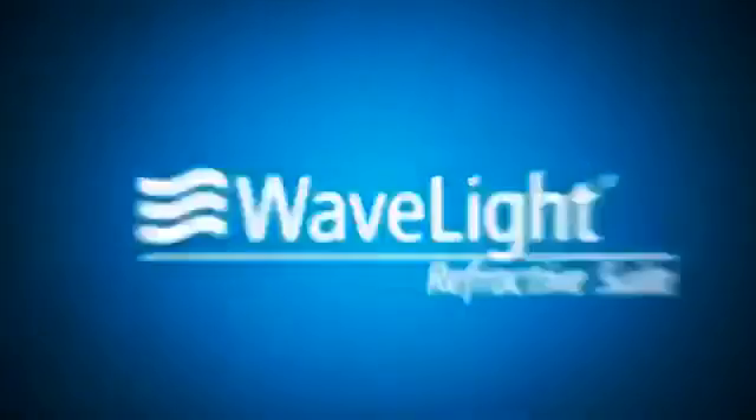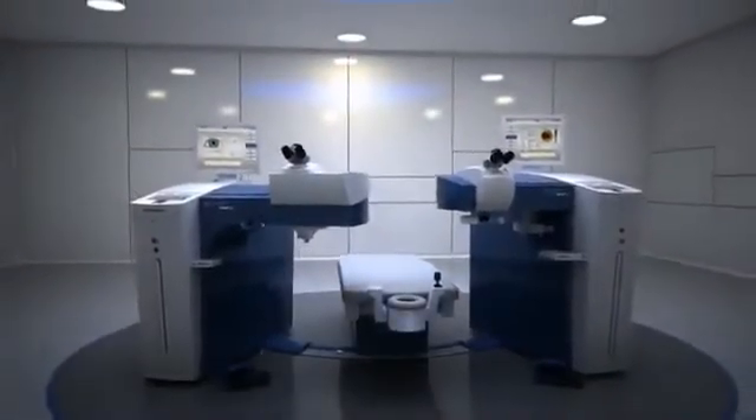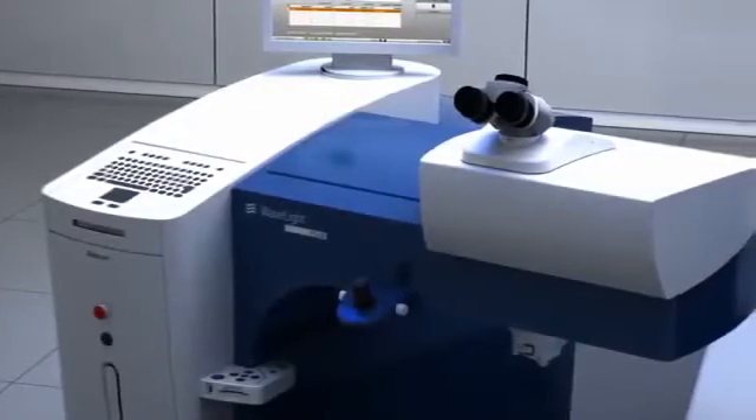Alcon is proud to present the WaveLite Refractive Suite, the next leap forward in exceptional patient outcomes. The WaveLite Refractive Suite is a dynamic treatment tool that combines the world's fastest platform with advanced data transfer capabilities.